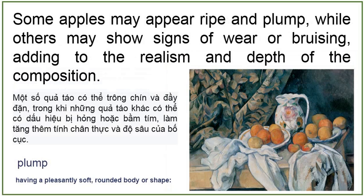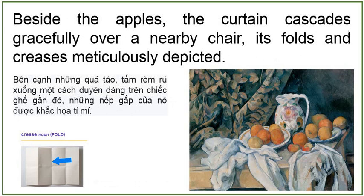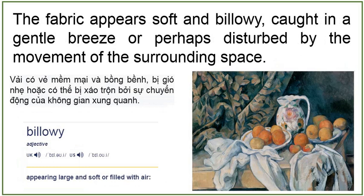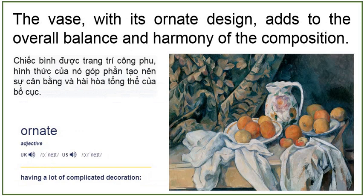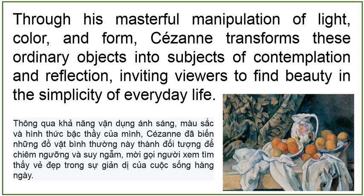Besides the apples, the curtain cascades gracefully over a nearby chair, its folds and creases meticulously depicted. The fabric appears soft and billowy, caught in a gentle breeze or perhaps disturbed by the movement of the surrounding space. Amidst the arrangement, a vase stands as a central focal point, its smooth surface reflecting the ambient light and casting subtle shadows upon the table. The vase with its ornate design adds to the overall balance and harmony of the composition. Through his masterful manipulation of light, color and form, Cézanne transforms these ordinary objects into subjects of contemplation and reflection, inviting viewers to find beauty in the simplicity of everyday life.